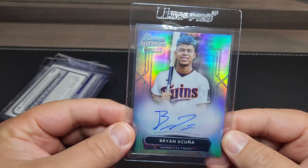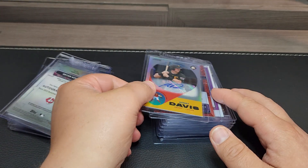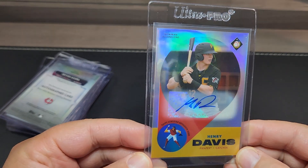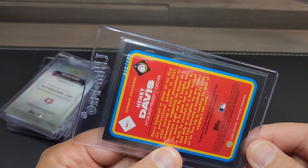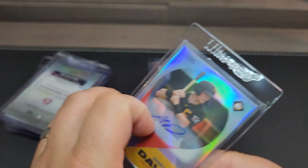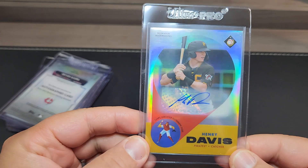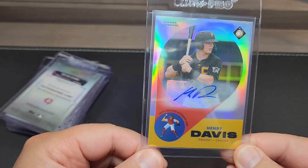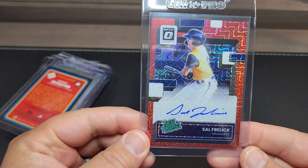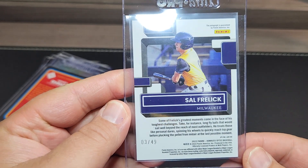Brian Acuna — this is a refractor auto out of 150. Henry Davis — this is the Bowman Extensions, which is a case hit autograph. These are numbered out of 100, so they're super short print and hard to get. Number 100, but they're still pretty hard to get. You get one Bowman Extension per box or per case, and the autographs are pretty good. There's a Henry Davis slab relic as well — this is the Optic Prospect out of 49, the red mojo.